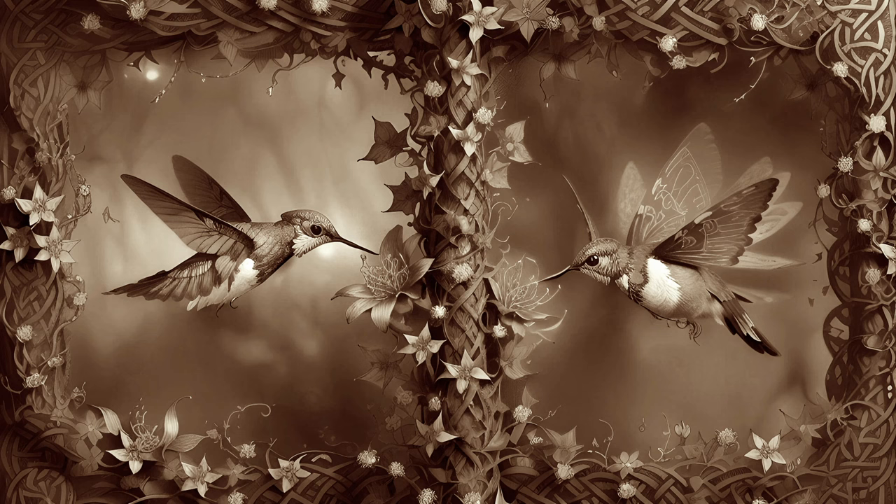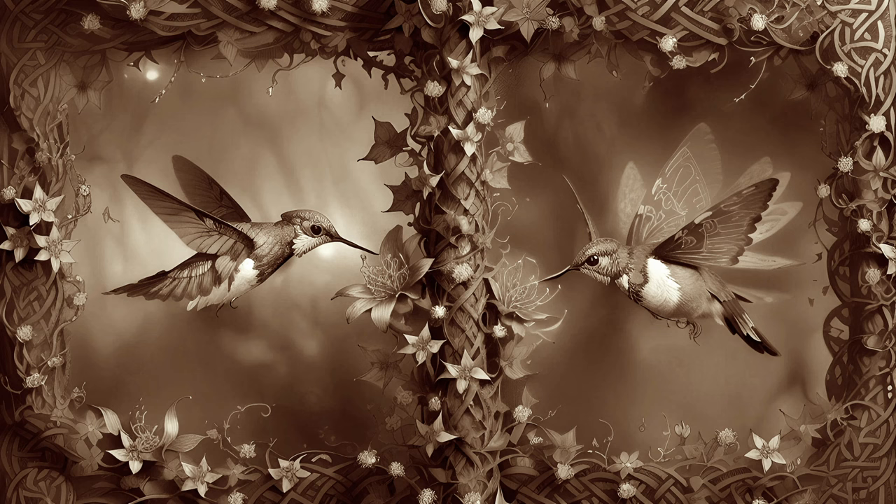At the risk of sounding repetitive, simplistic, and almost tautological, a bird looks like a bird because a bird's form is what is needed to live the way a bird does. More specifically, for example, the shape of a bird's beak reflects the sort of food it consumes.